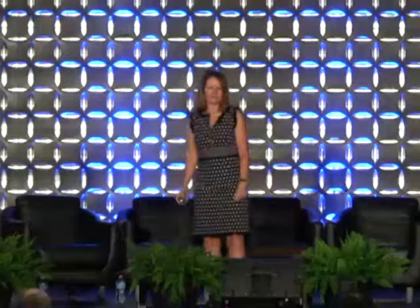The final piece is what I pulled together for the HBR article: I can show you, if you increase your R&D by X percent, what the expected value should be as a result. In summary, you can not only demonstrate the value of R&D — ultimately you ought to be able to improve it. The NSF study should start telling me what practices are associated with high-RQ companies versus low-RQ companies, and once we do that, we can do more of the one and less of the other.